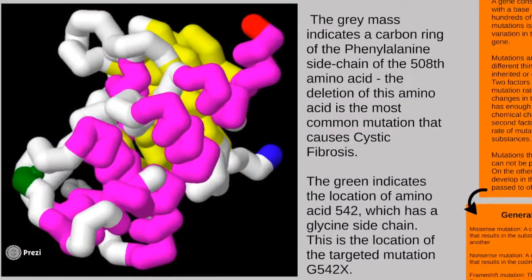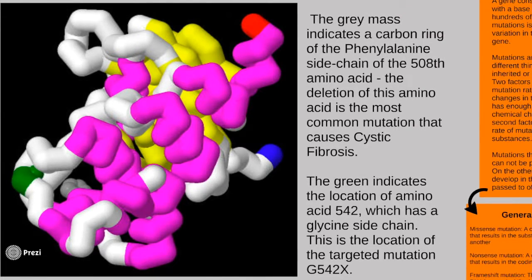The gene that codes for the CFTR protein is located at a single locus on chromosome 7. The most common mutation of this gene, affecting 60 to 70 percent of people with CF, is known as F508-DEL. We will discuss the second most common mutation, known as G542X, and the reasons that it should be targeted for the development of treatment.